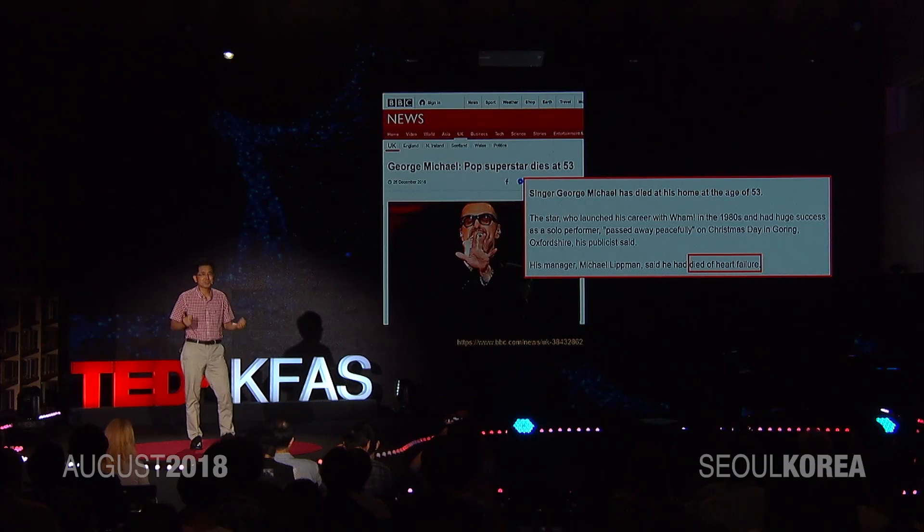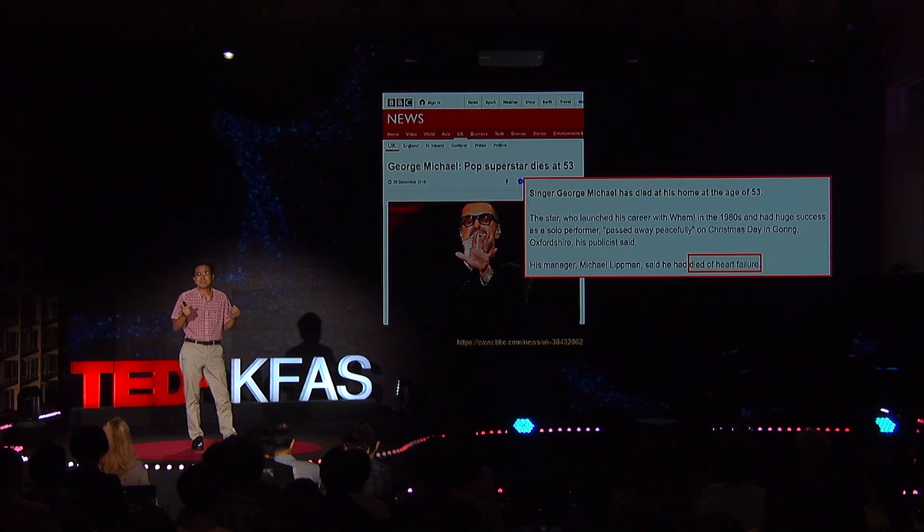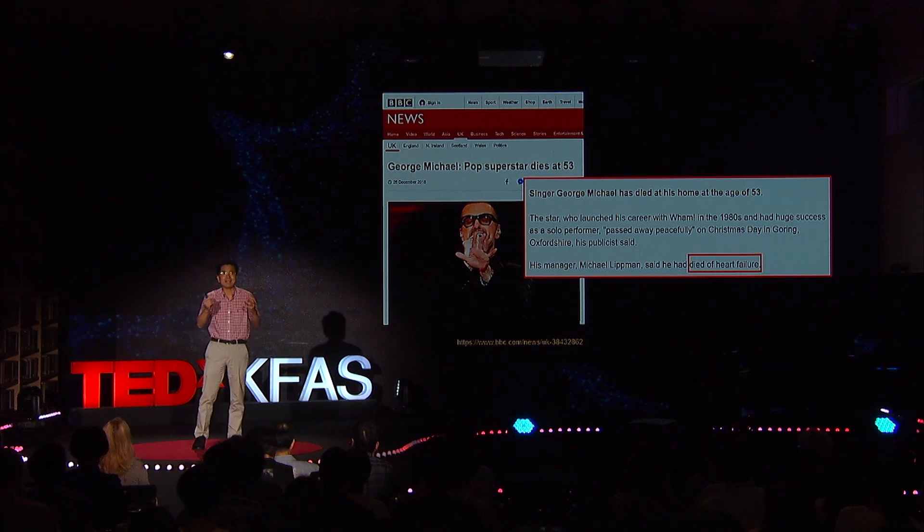I guess a lot of you are familiar with this very famous British pop singer, George Michael. One of his most popular songs is Last Christmas. Ironically enough, December 25th of 2016 became his last Christmas and also his last day. Because of what? Heart failure.